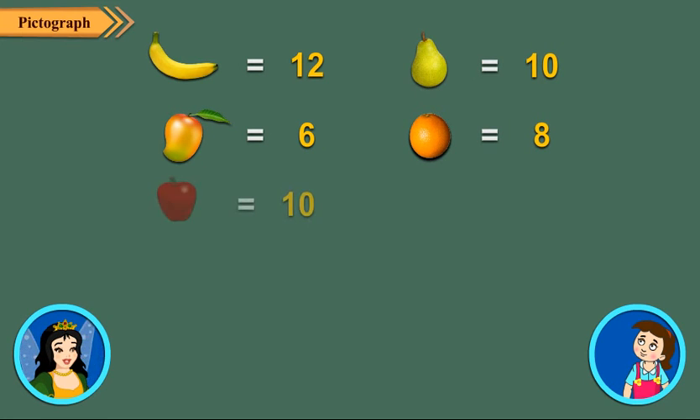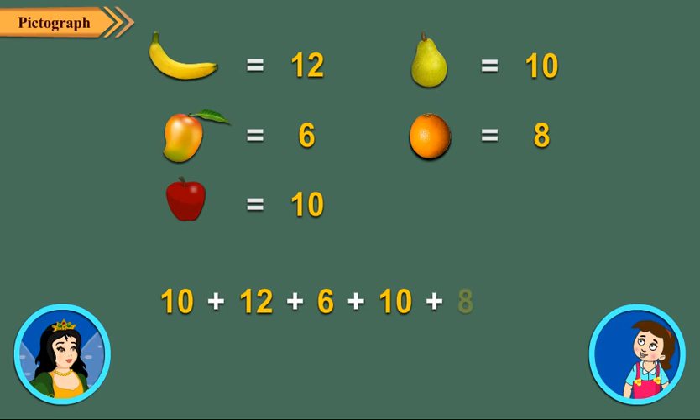Can you tell me, in all, how many fruits are there with the fruit seller? For this, I will have to find ten plus twelve plus six plus ten plus eight. Since the sum is forty-six, it means the fruit seller has forty-six fruits in all.